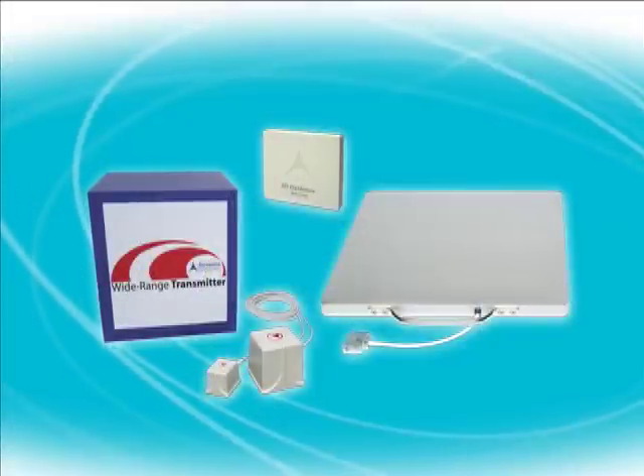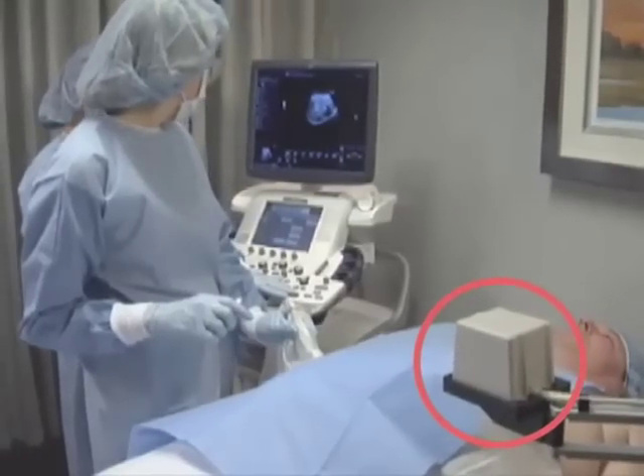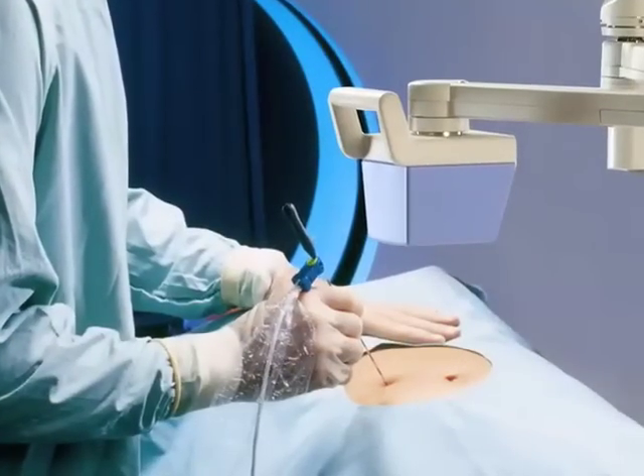Importantly, TrackStar's transmitters generate DC magnetic fields, similar in size to the Earth's magnetic field. As a result, they pose no radiation danger to people.